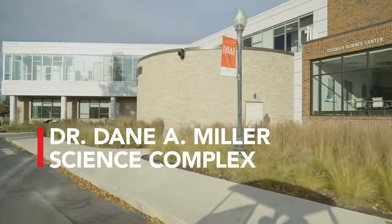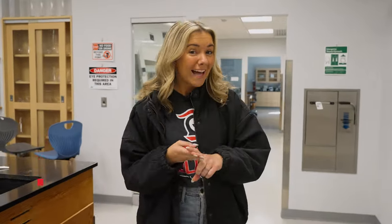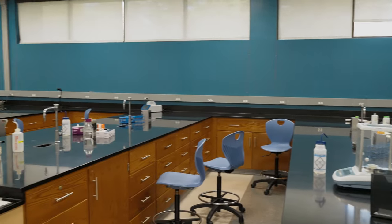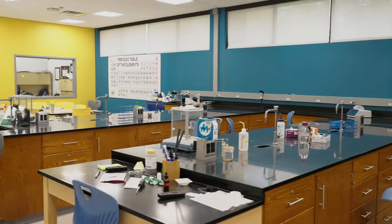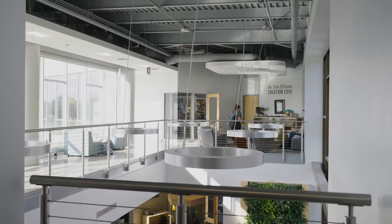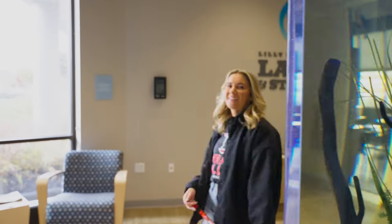Up next is the Science Center. The Science Center is home to plenty of labs, study rooms, and classrooms, so it's the place to be if you're wanting a newly renovated space to get some work done. On the main floor, you'll find the Lilly Center for Lakes and Streams — they exist to make sure our local waterways are clean and healthy.